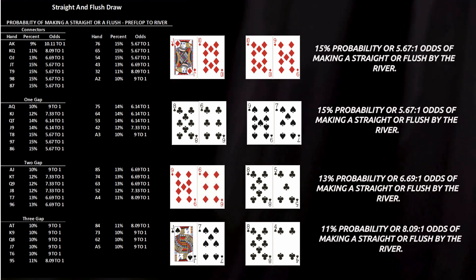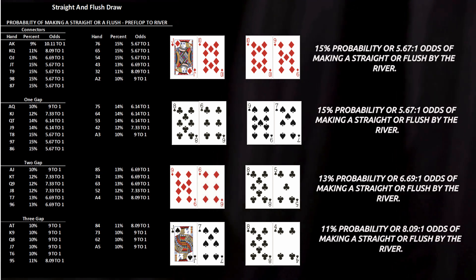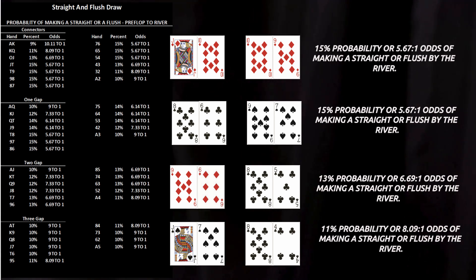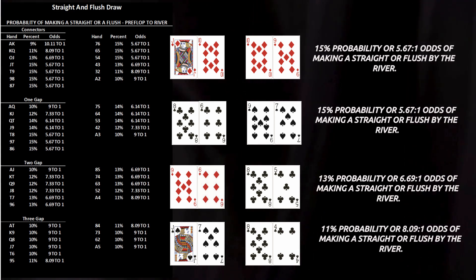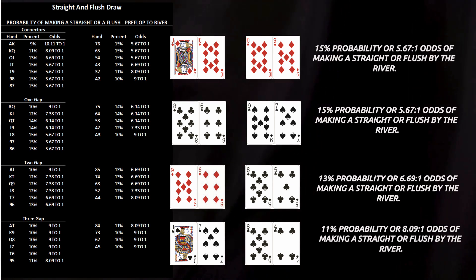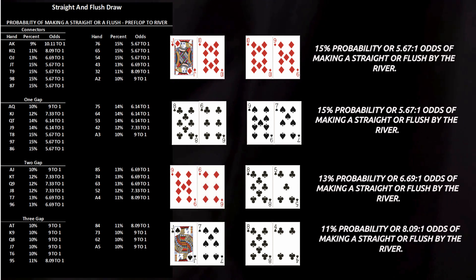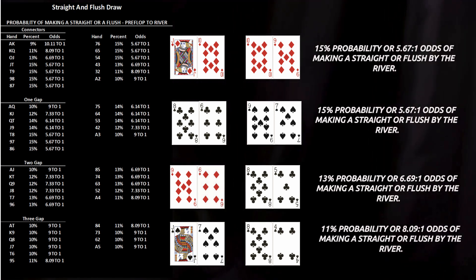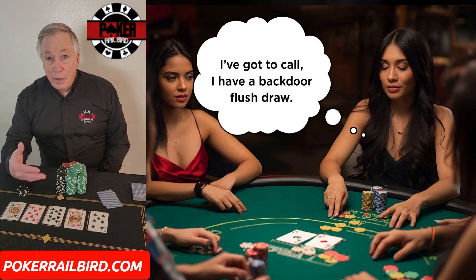It's not just about gaps — where your cards sit in the rank structure matters too. Connectors in the middle, like 8-7 or 9-8, can form straights in both directions, while hands near the edges, like Ace-King or Ace-Deuce, can only connect one way. The closer you get to the ends of the sequence, the fewer total combinations exist, and the lower your true probability of hitting.